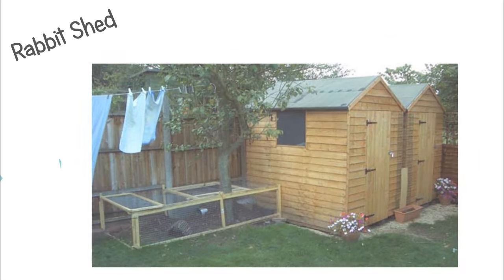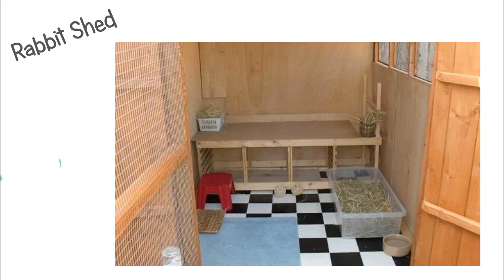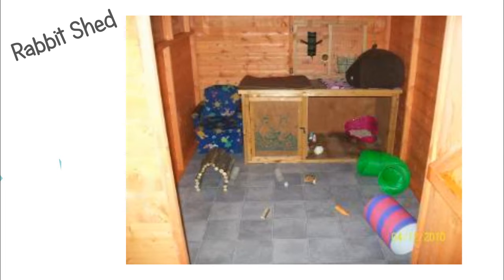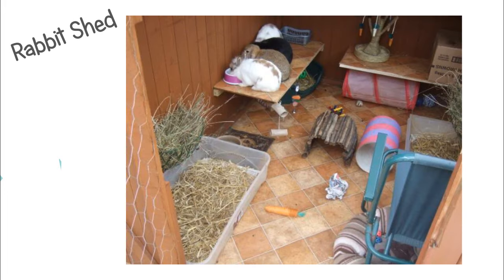The next type of cage is a rabbit shed. If you have a shed outside, you could turn it into a rabbit room. This is a good option for some, but I personally wouldn't like having my rabbits far away like that. But if it works for you, it is a good option.